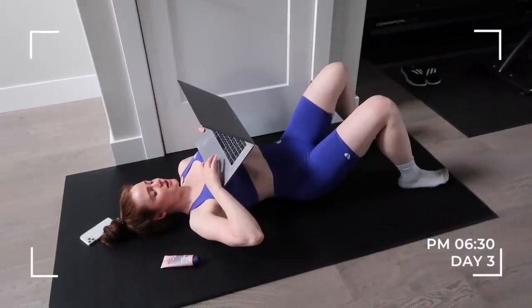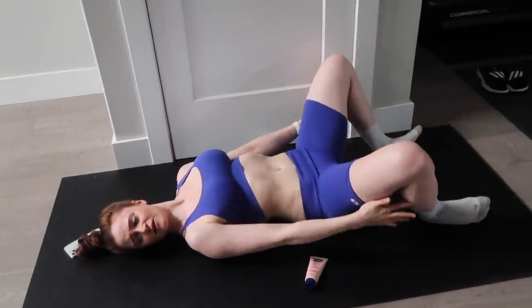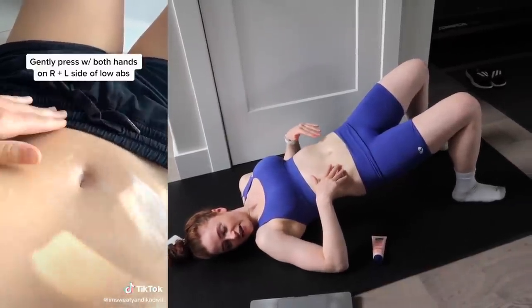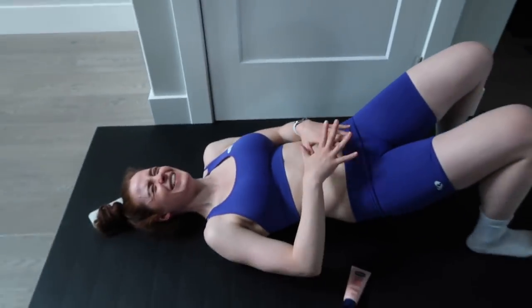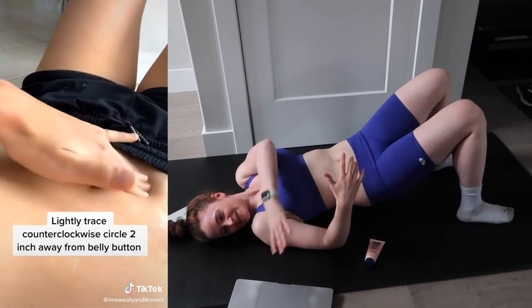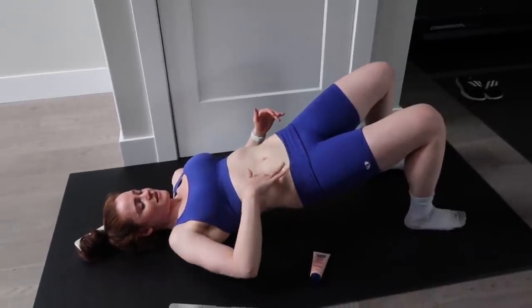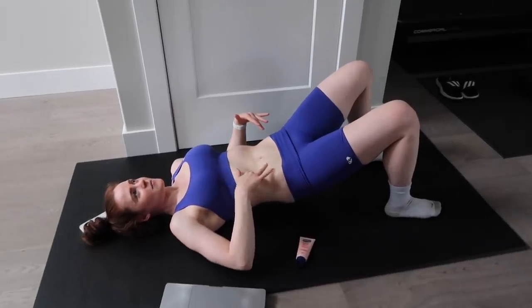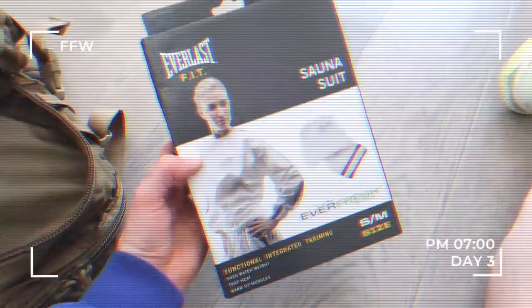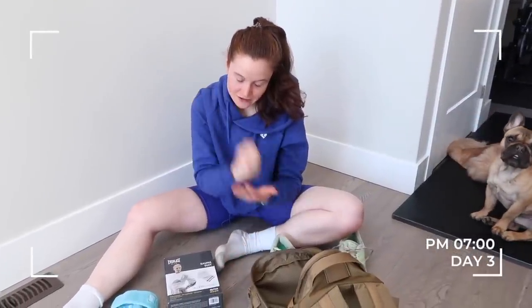We're going to kick things off with a lymphatic massage. Apply lotion, just give a little bit to my legs. Gently press with both hands on the right and left side of the low abs. Lightly trace counterclockwise circles two inches away from the belly button. It's doing a lot right there — I feel like I need a stomach mic right now. I feel so nauseous, but we are staying the course.